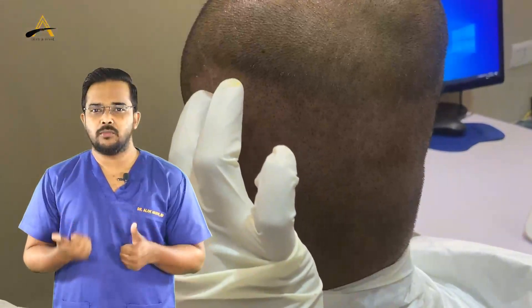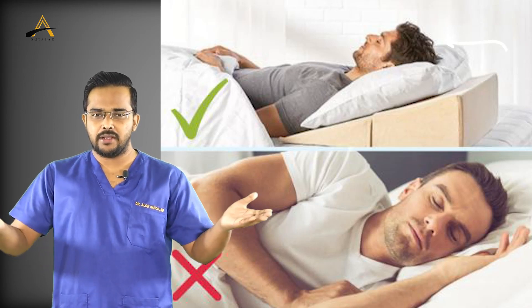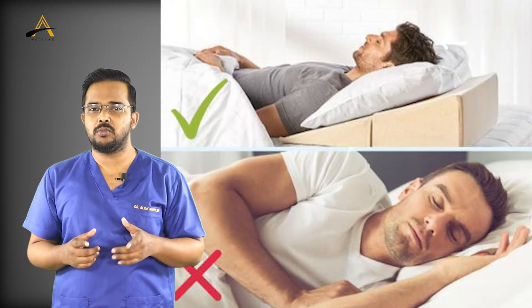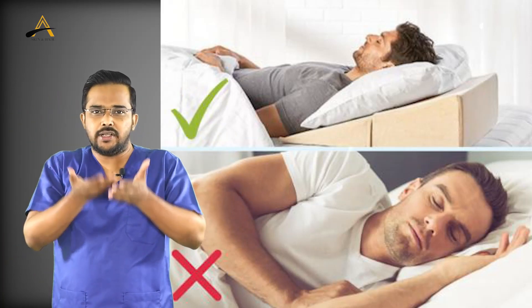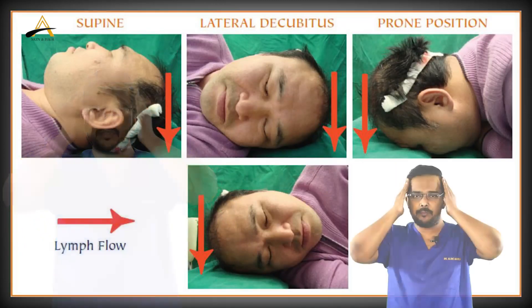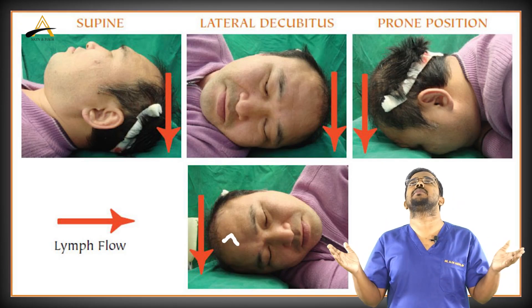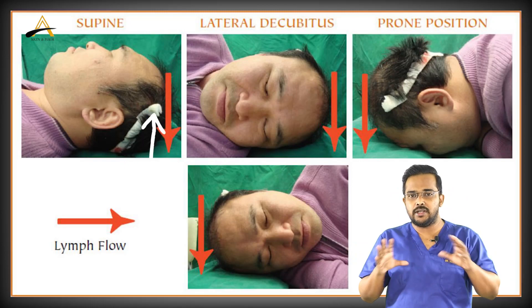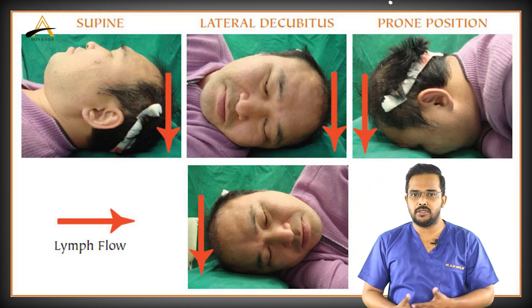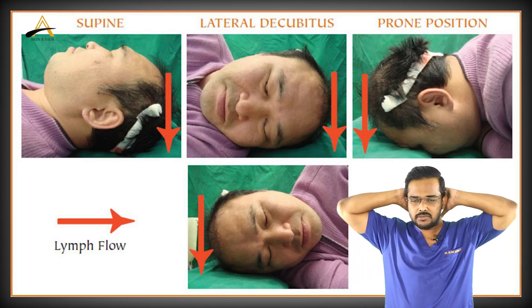For sleeping position, the initial two to three days you must be in a supine position — lying on your back with the head end elevated using one or two pillows, so the transplanted area does not touch the bed. If you have a transplant over the temple area, do not lie in a lateral position; sleep straight with head up. Only if transplanted over the crown area can you sleep in a prone position. You can also use a travel pillow under your neck to keep the head elevated.